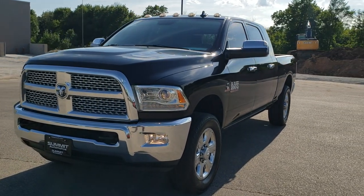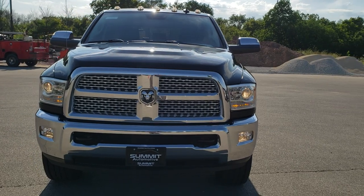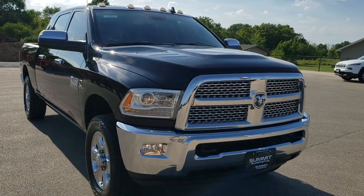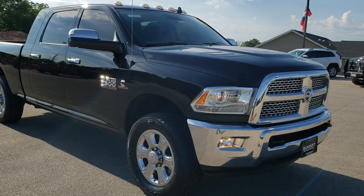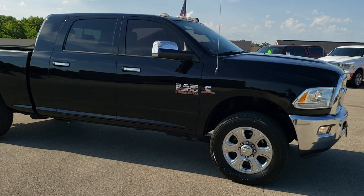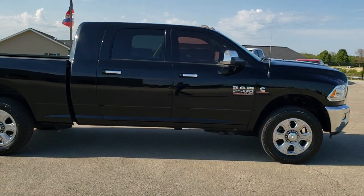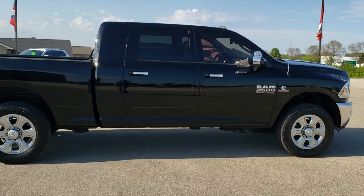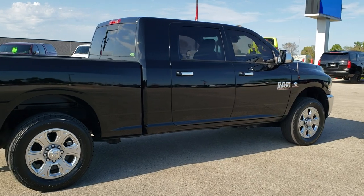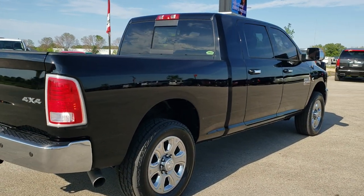Today we are checking out this super clean 2015 Ram 2500 Mega Cab Short Box. This truck has the 6.7 liter Cummins diesel. It has been fully safetied and inspected by our service shop, has a fresh oil and filter change, all the fluids have been checked and topped off, and the truck has been gone through mechanically 100%. It has brand new tires all the way around and is 100% ready to go.